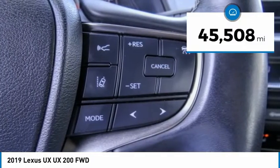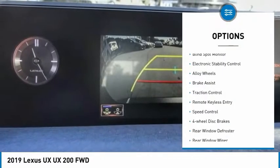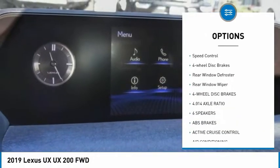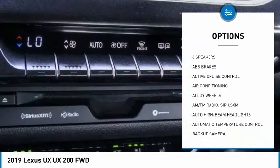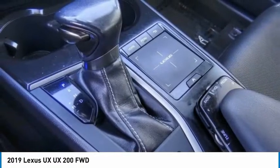This vehicle has less than 50,000 miles. Here are some of this vehicle's great options: blind spot monitor, electronic stability control, alloy wheels, brake assist, traction control, remote keyless entry, speed control, four-wheel disc brakes, rear window defroster, and rear window wiper.